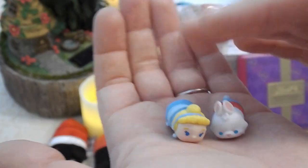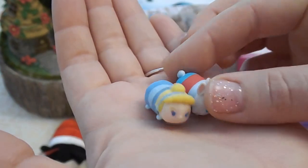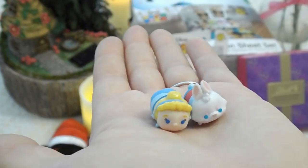Then I have these tiny little ones here. This is Cinderella and the White Rabbit from Alice in Wonderland. Look at his little butt — he's got a tail! So these are like tiny little miniature ones.